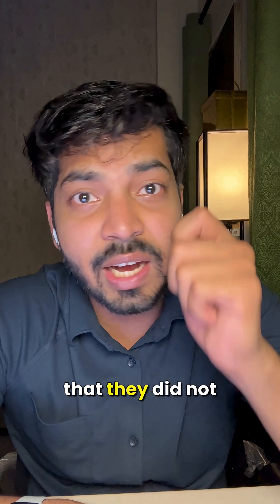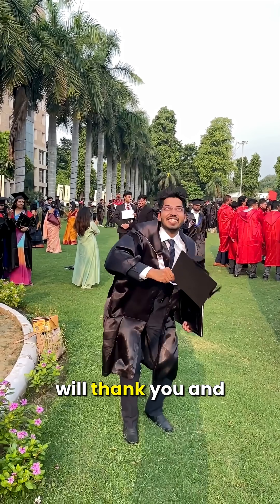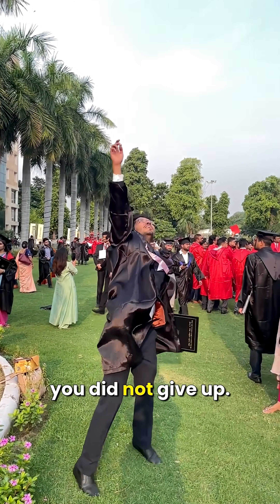You have to build your exam mindset and finalize your paper-attempting strategy. I know guys, this can sound overwhelming, but every topper was once overwhelmed. The difference is that they did not give up. Trust me, if you stick to this plan, your future self will thank you and will be glad that you did not give up. All the best.